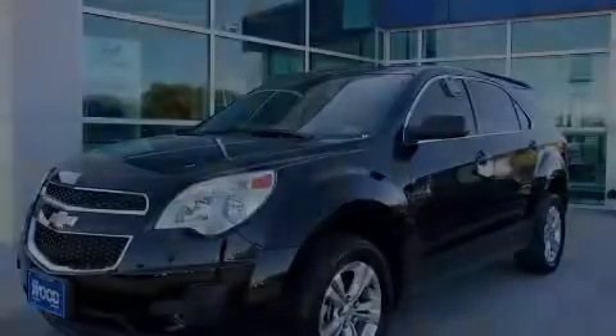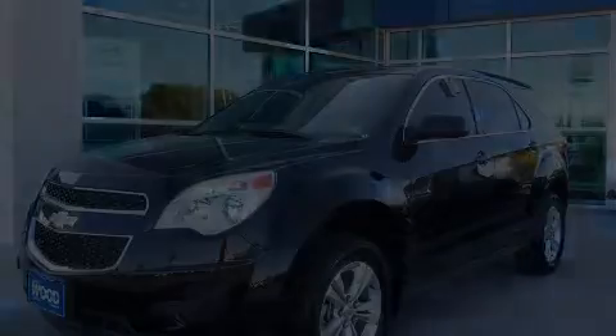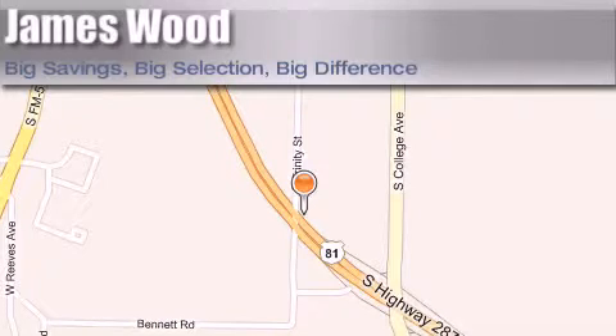Contact us today to arrange your test drive. James Wood Motors is located at 2111 U.S. Highway 287 South in Decatur. Our goal is to exceed all of your expectations to ensure that you'll return for future visits.